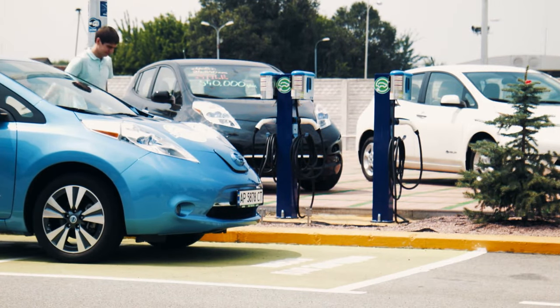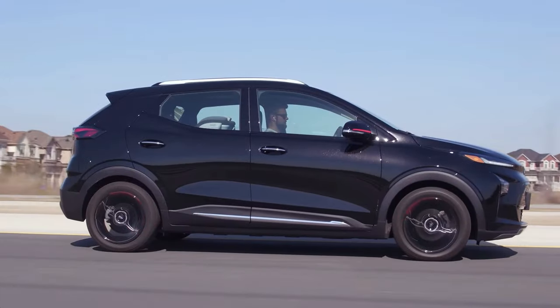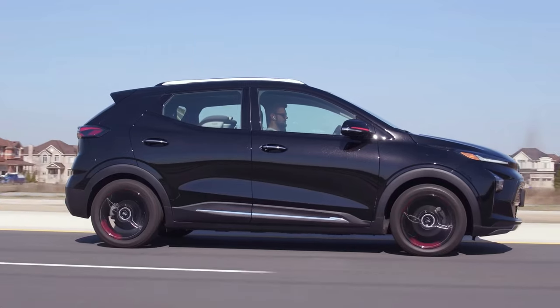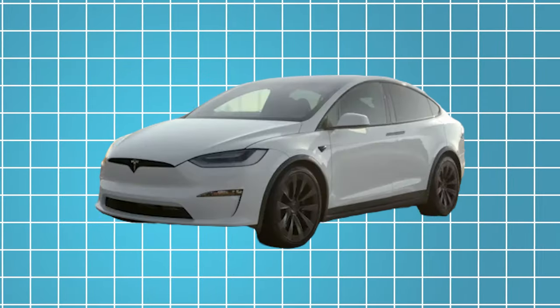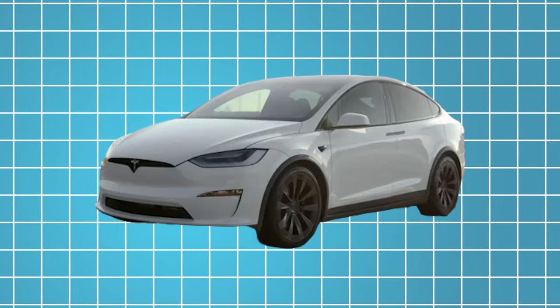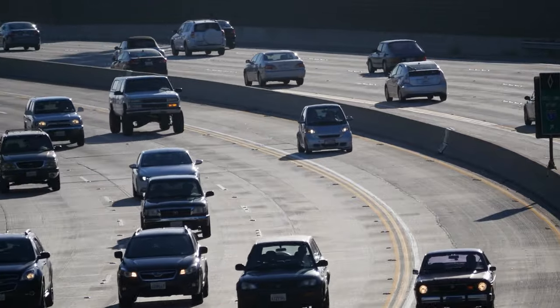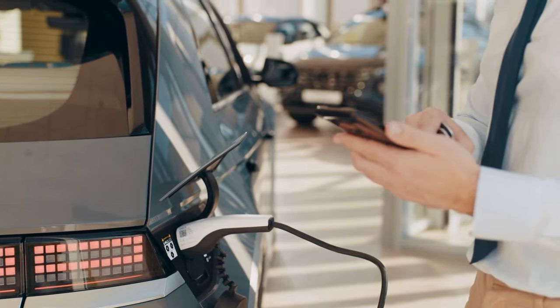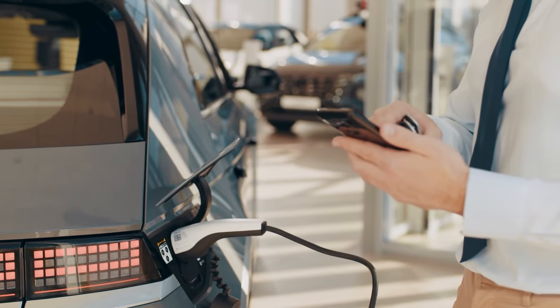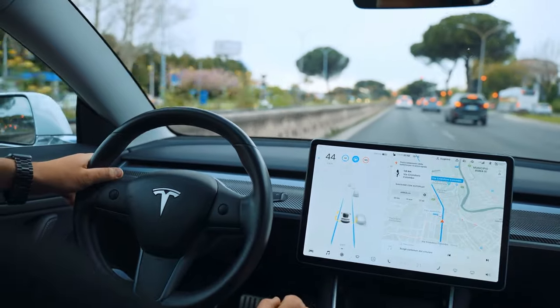In addition to their environmental benefits, electric vehicles also offer significant advantages in terms of performance and driving experience. The instant torque delivery of electric motors provides smooth, seamless acceleration, making electric vehicles like the Model X incredibly responsive and fun to drive. With fewer moving parts than traditional gasoline-powered vehicles, electric vehicles tend to require less maintenance and experience fewer mechanical issues over time, resulting in lower ownership costs and greater reliability.